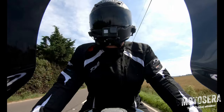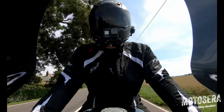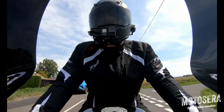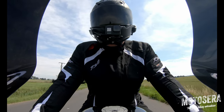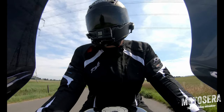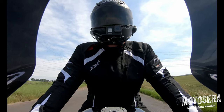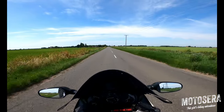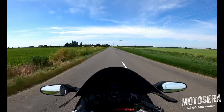Hi guys, welcome back to the channel. Today we're just going to do a quick review on the Honda Blackbird, taking a few local roads — probably pick a few bugs up along the way. It's been extremely hot in the UK the last couple of days, well over 30 degrees C, about 90 Fahrenheit, and it's very humid as well, so not all that pleasant out on the bike.